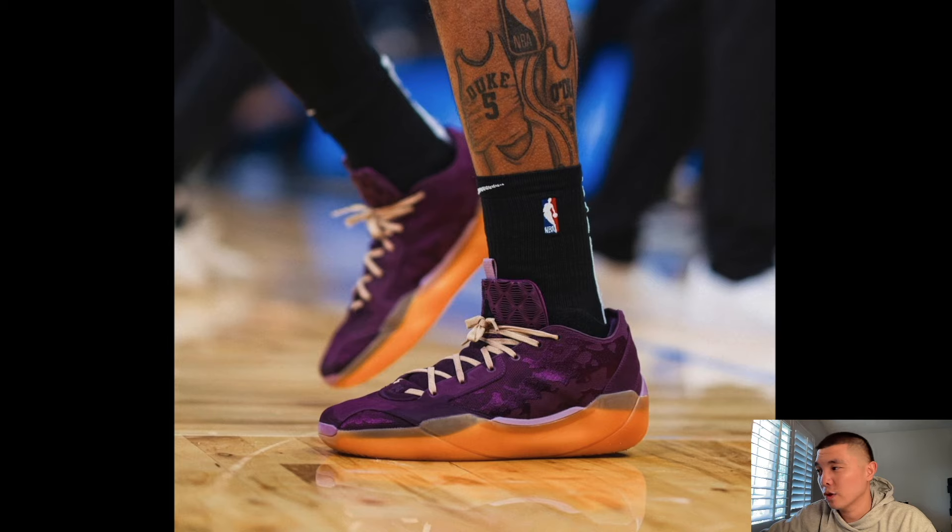Paulo Banchero in the Jordan 39 Peanut Butter and Jelly PE — he scored 50 points in this shoe, the first player to score 50 this NBA season. A lot of players signed to Jordan Brand are actually wearing the Jordan 39, which is a good sign. I'm a big fan of the Jordan 39 — please watch my review from almost three months ago. The one downside is the stability; it's not the most low-to-the-ground shoe. If you're a very shifty player you may not like it since it's a bit rounded, kind of like the Kyries.